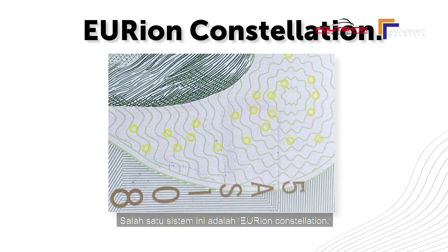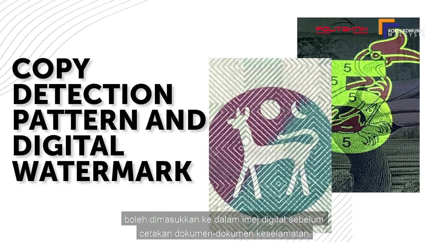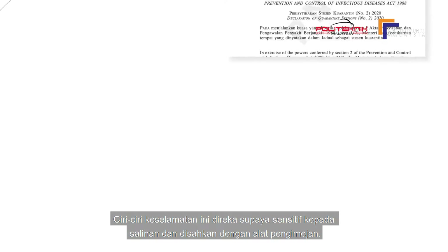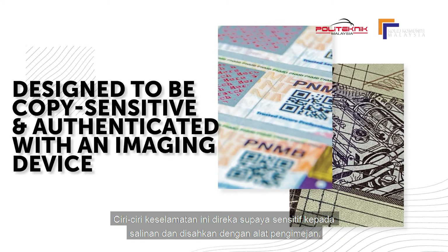One known example of such a system is the EURion constellation. A copy detection pattern or digital watermark can be inserted into a digital image before printing the security document. These security features are designed to be copy-sensitive and authenticated with an imaging device.